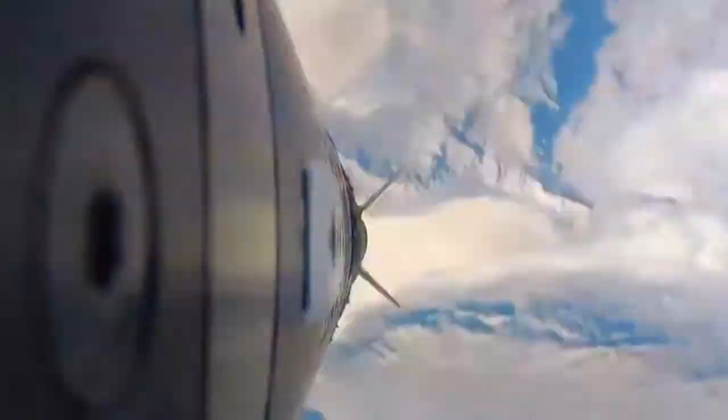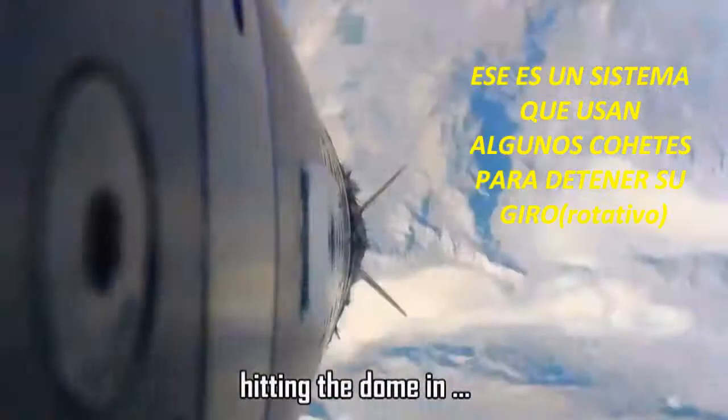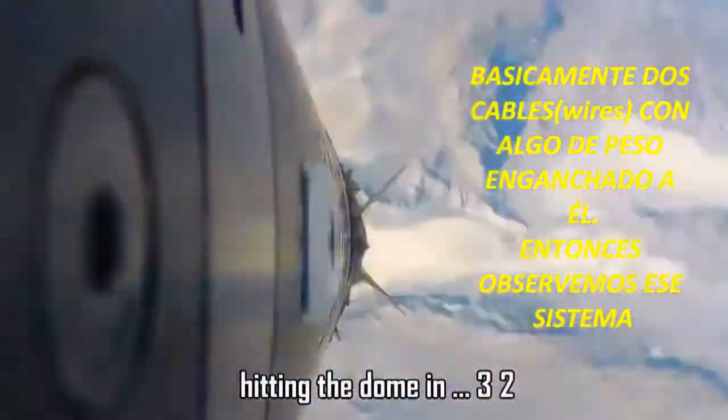I've been following the comments and I think I can explain what's happening here. On the original channel where the video was uploaded, people have been asking why the rocket stopped all of a sudden. The makers of the rocket replied and said it was a YoYo D-Spin system — a system some rockets use to stop spinning. It's basically two wires with some weights attached to it.